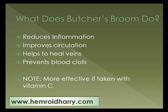Butcher's Broom does a number of things. It reduces inflammation, improves circulation, helps to heal your veins, and prevents blood clots as we mentioned before. One interesting note is that it is more effective if it's taken with vitamin C.